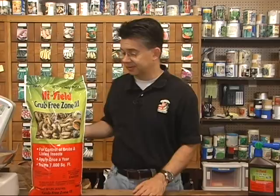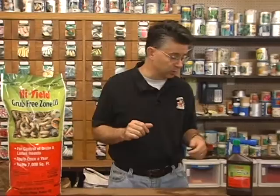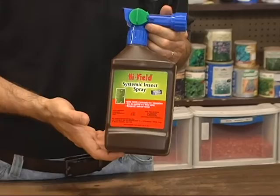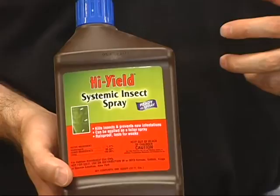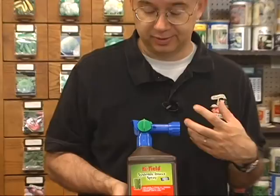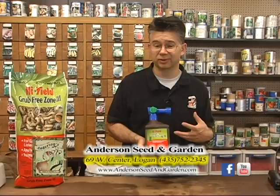If you apply it the first or middle part of July, it will last until October, taking care of our full insect season. If you need something quicker, it also comes in a liquid form — the High Yield Systemic Insect Spray. Just hook it on the end of the hose, spray the problem area or the whole lawn. The liquid lasts about a month to six weeks so you may need a second application, but it's a very easy way to get your insects under control, especially targeting sod webworms, billbugs, and white grubs doing damage throughout the summer.